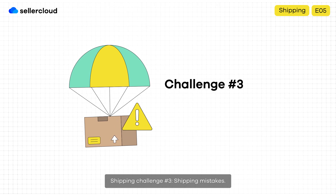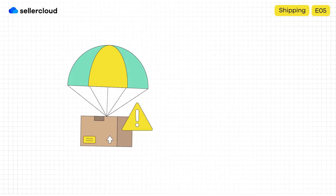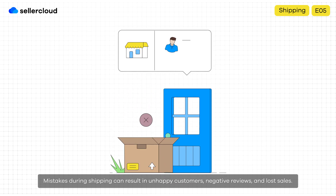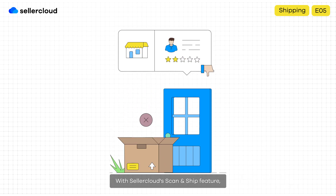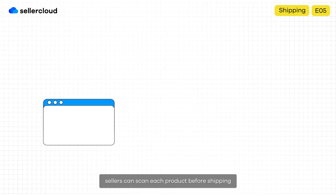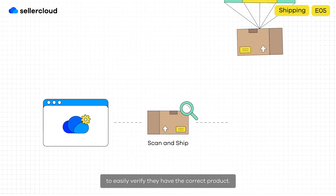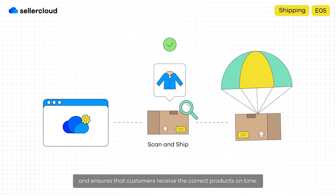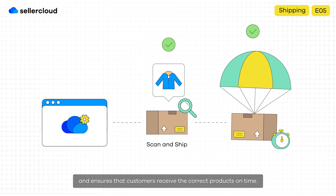Shipping challenge number three: shipping mistakes. Mistakes during shipping can result in unhappy customers, negative reviews, and lost sales. With SellerCloud's scan-and-ship feature, sellers can scan each product before shipping to easily verify they have the correct product. This helps eliminate shipping mistakes and ensures that customers receive the correct products on time.